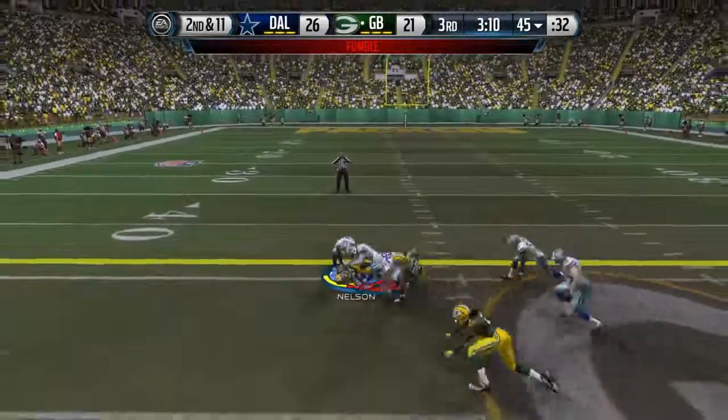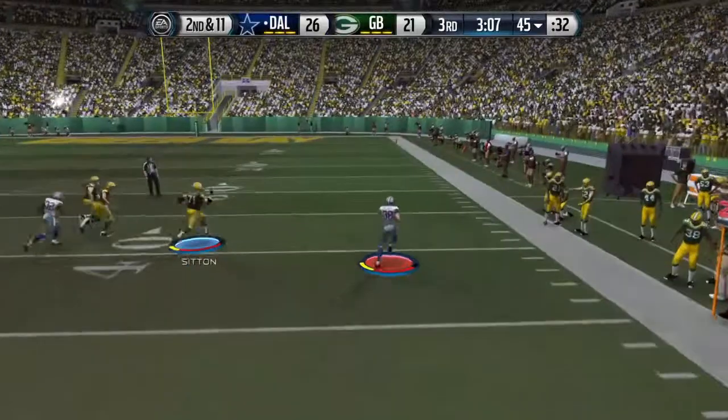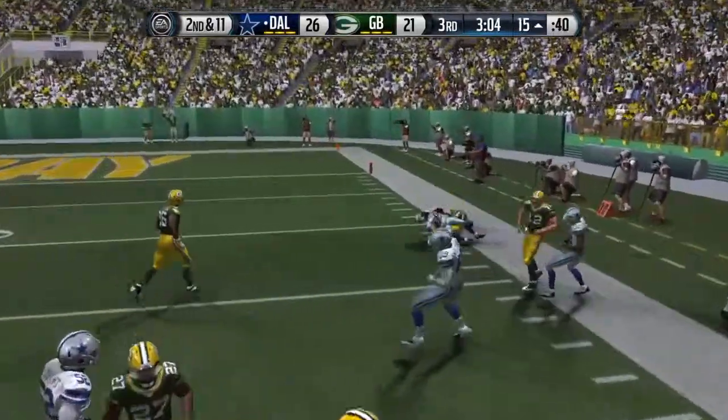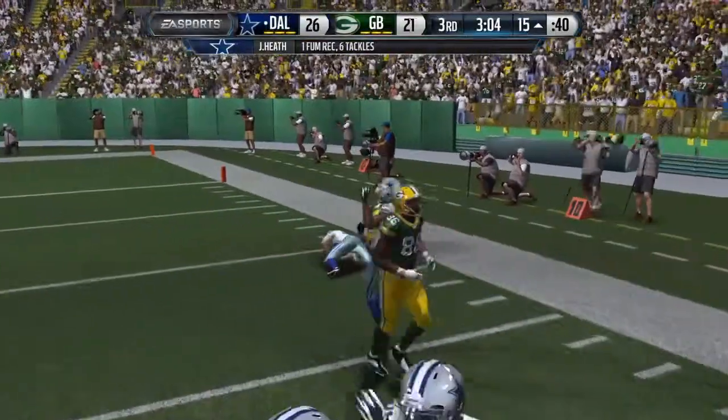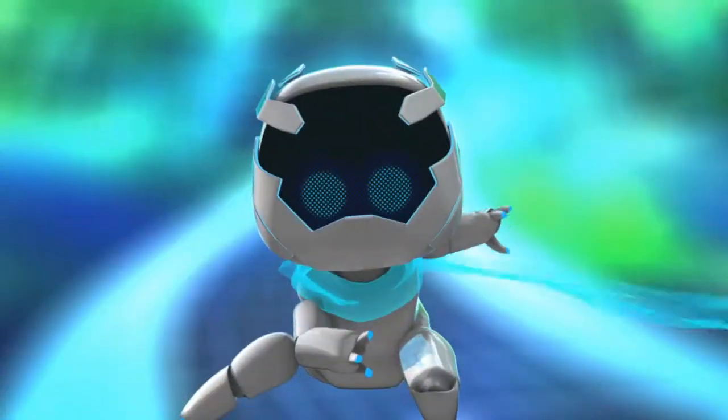The ball is out, Nelson tackled down. It's got some daylight. That's what you call a takeaway — the defense just makes such a hard hit that they take the football away from the offense and they cover the fumble.